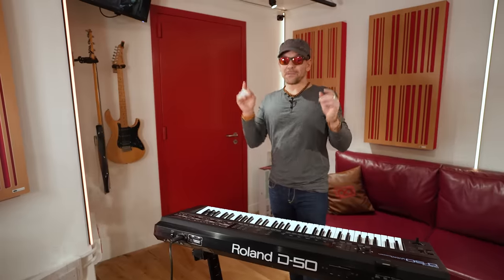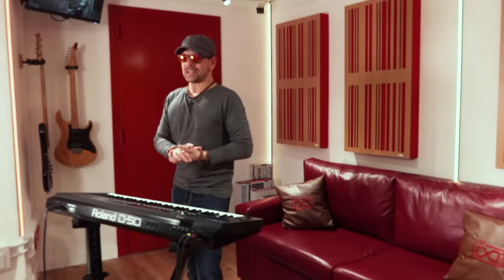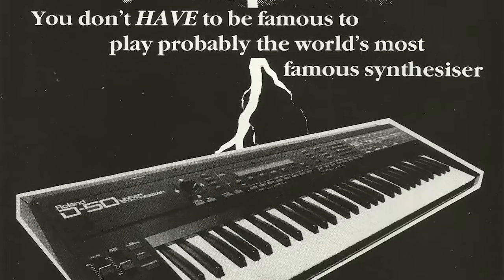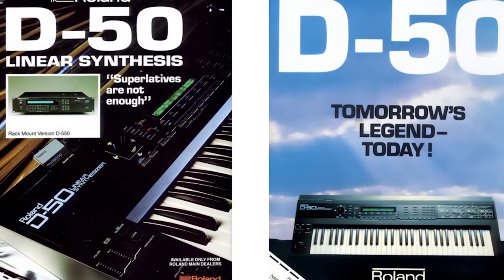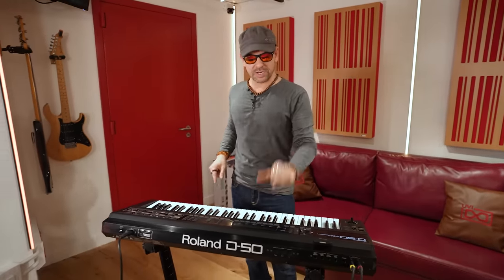This is the first digital synthesizer I've ever owned and it was first released in April 1987. At that time, it was the only synthesizer to use samples and virtual analog architecture, which is why it sounded a lot more realistic than a lot of other instruments. You could do strings with this.